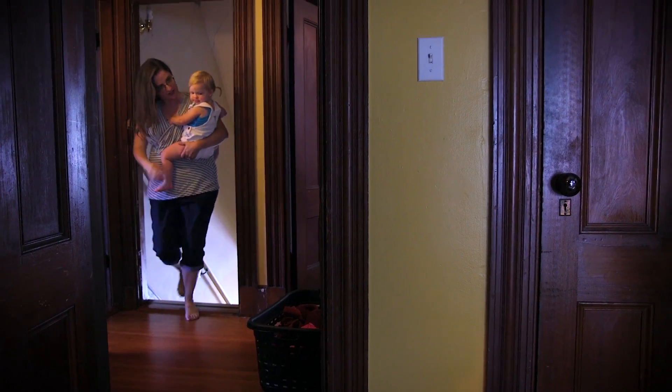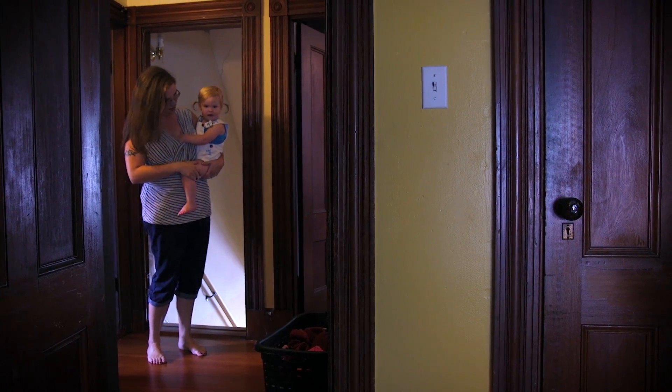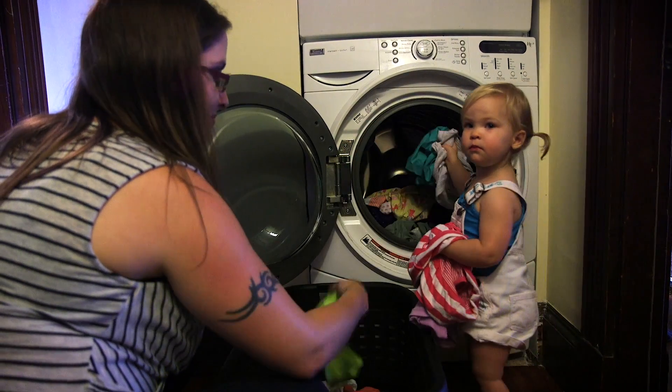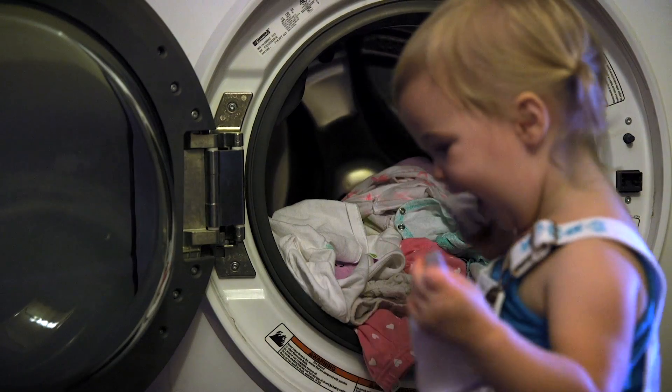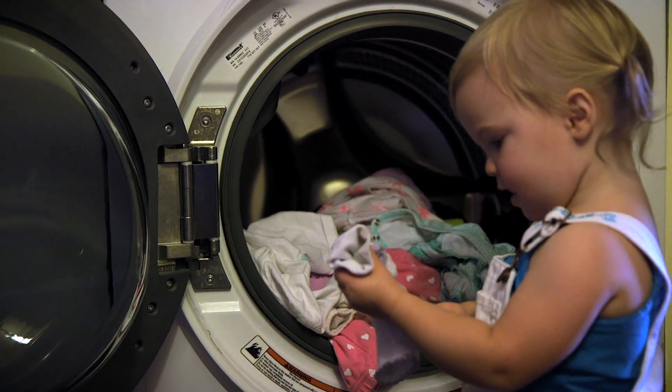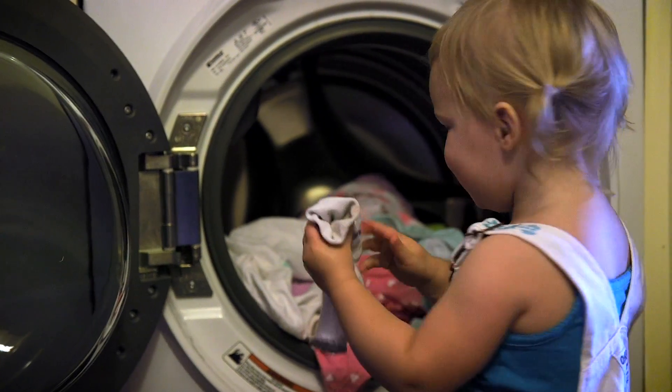Do you want to do some laundry? Can I help, Mama? So when you're with your child, talk about numbers and connect those numbers to groups of things. How many socks? One, two — two socks.